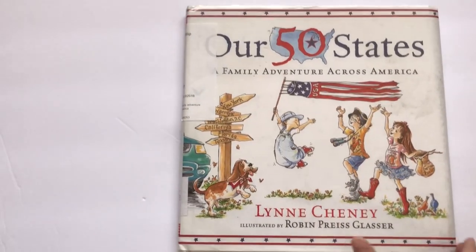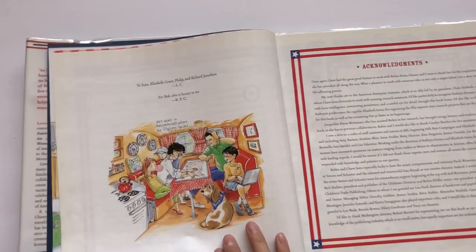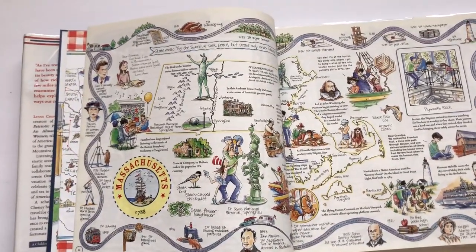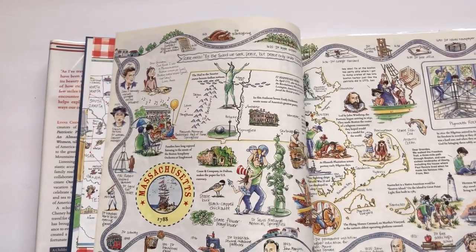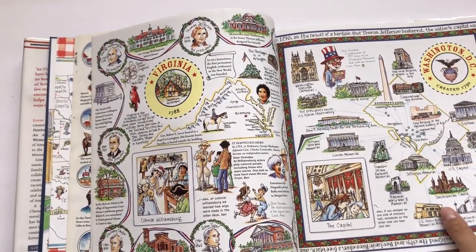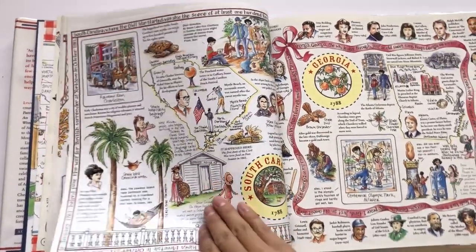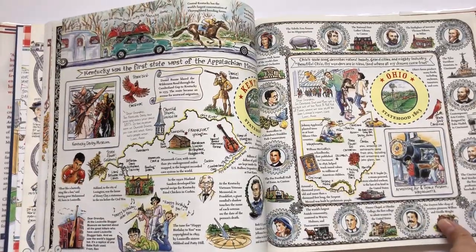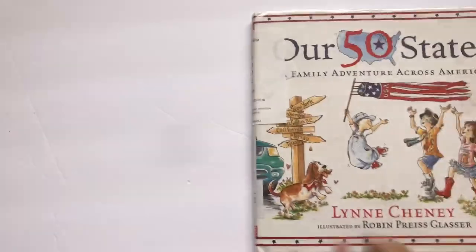Lynne Cheney is basically the Miss America author. We have Our 50 States: A Family Adventure Across America, about a family going on a road trip across America covering all 50 states. Tons and tons of information divided up into bite-sized chunks by state — they sort of start on the East Coast and move across the country. We did California and then flipped through; if my kids saw something interesting I would stop and read the little facts on that page. A really fun, beautiful book — we may purchase this for our home library as well.